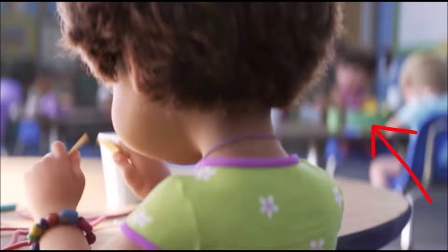Number nine: okay, this one isn't exactly confirmed, but many people — including myself — believe that Boo from Monsters, Inc. can be seen in Bonnie's classroom.